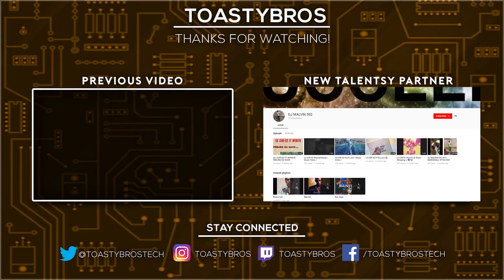Hope to see you on the next video, guys. Peace out.